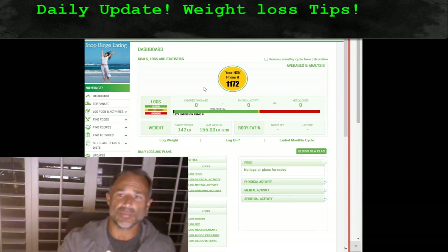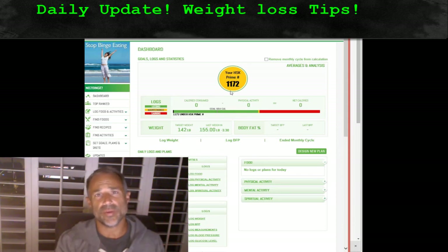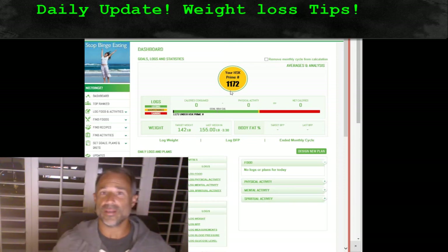Our suggestion is to simply enter your extra activity. You don't have to wear a Fitbit. If you do use a Fitbit, for women, every 25 steps equals one calorie. For men, every 20 steps equals one calorie. So if you do 10,000 steps divided by 20, and so forth — that's how you work that with your HSK Prime number.